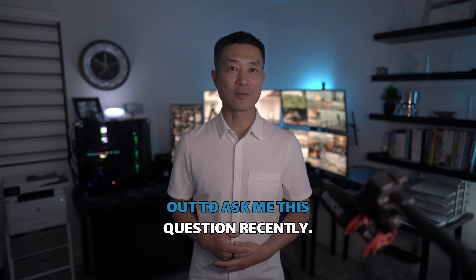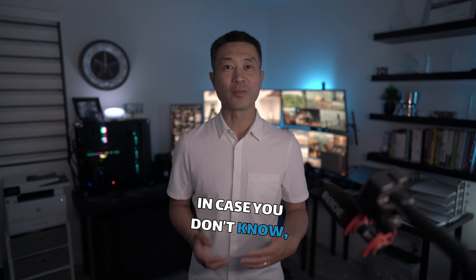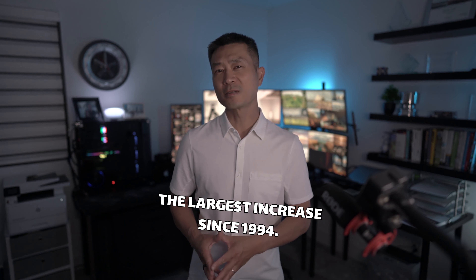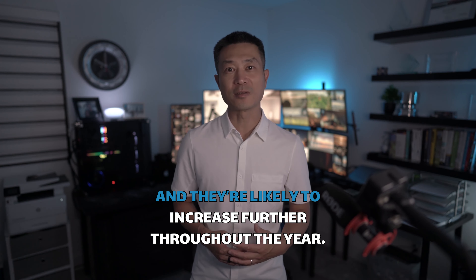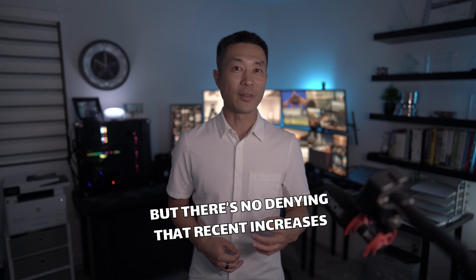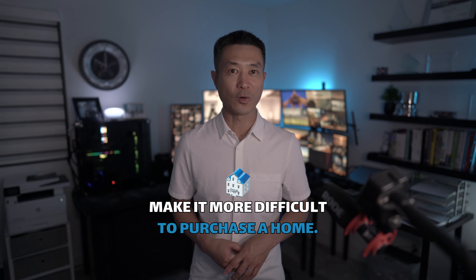Many clients have reached out to me and asked me this question recently. The Federal Reserve recently raised rates by 75 basis points, the largest increase since 1994. Mortgage rates have already responded and they are likely to increase further throughout the year. Rates are still low historically, but there's no denying that recent increases make it more difficult to purchase a home.